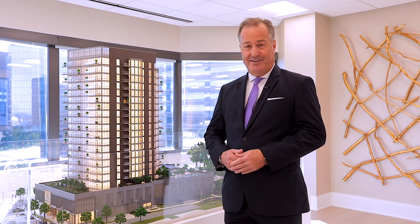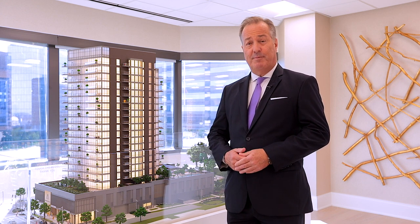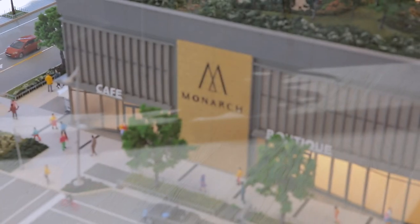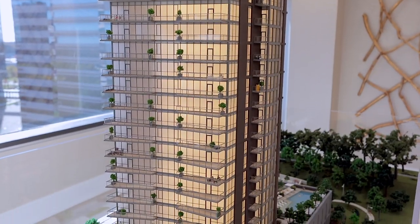Hi, I'm John Pobiak with the Mayhood Company and I'm here today to preview the Monarch Condominium Sales Gallery with you. The Monarch is located at 7887 Jones Branch Drive in Tysons, Virginia.